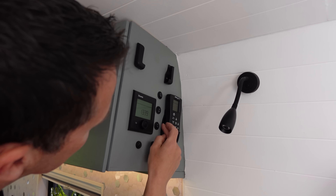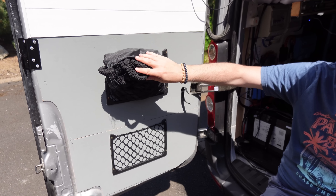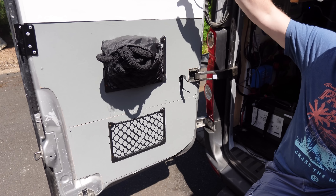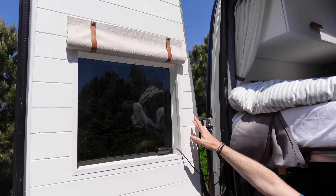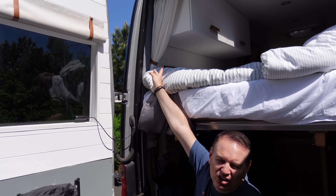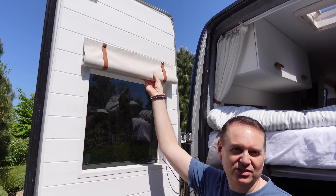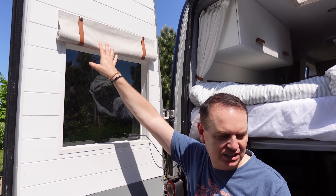We put storage brackets on the rear doors from Temu. We made blinds for the rear windows from a pair of curtains — we do have actual curtains there too which we used in Cornwall when it was breezy, but we really like the pull-down blinds for the evenings.